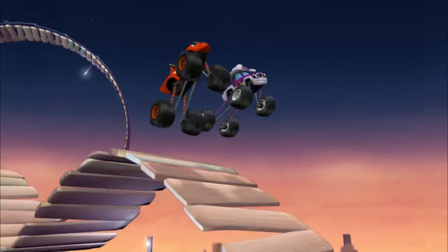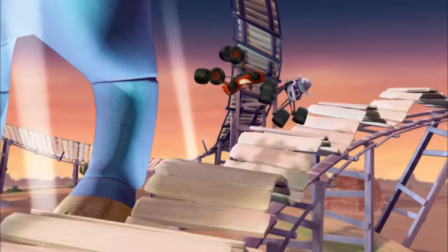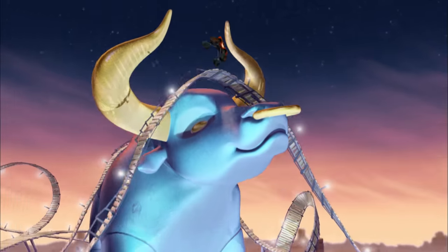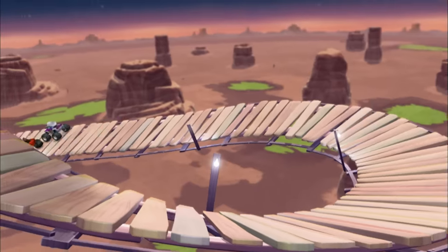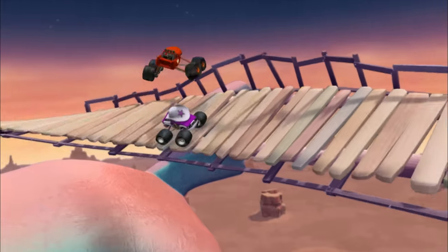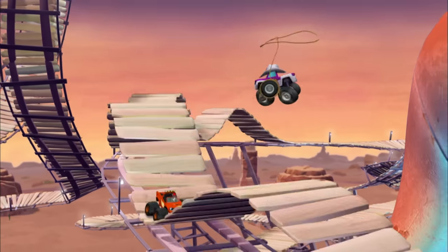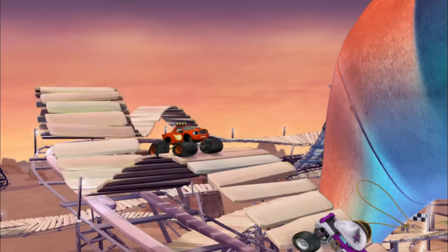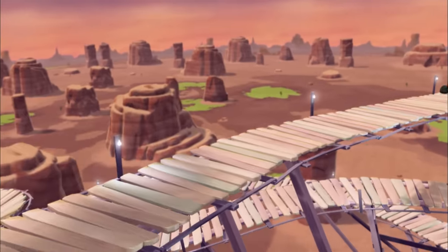This bouncing ball racetrack is one crazy ride! You said it — it's the wildest track in the Wild West!